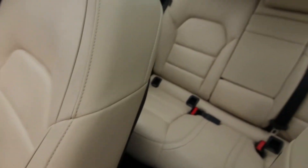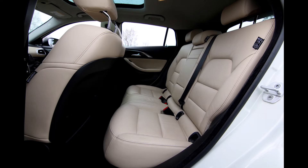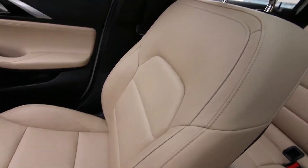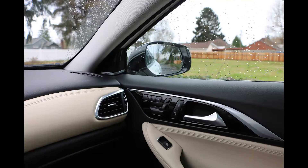You have this big glass roof panel and a sunshade to dim things down. Obviously it's not going to get too bright today, but that roof panel makes a big difference because it's a smaller vehicle — it just gives it a bigger, brighter, happier feeling having that glass roof panel versus not having it.